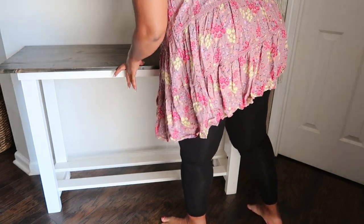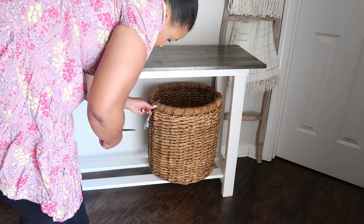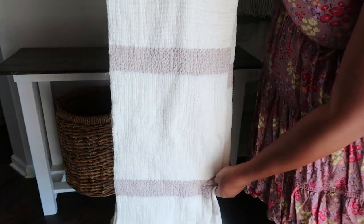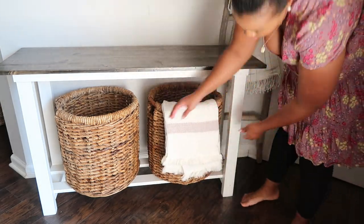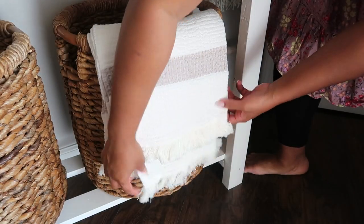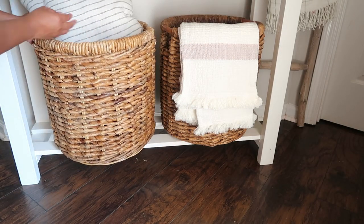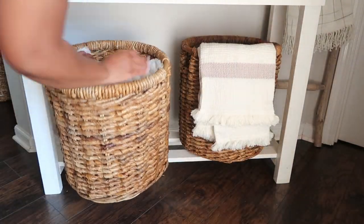We're going to start out here in the front entryway. This is my front entryway console table and I've had it for about a little over a year, almost two years. These are some baskets that I picked up from Target — I really love them. I'm going to add in this throw; it's also from Target and I recently got that too. I thought it was a perfect addition. Instead of adding two throws I decided to throw in a pillow, so I'll use another pillow to kind of buffer it up so that it's nice and plush.